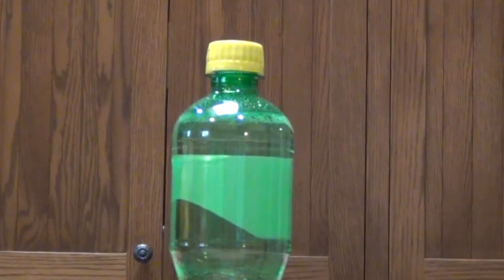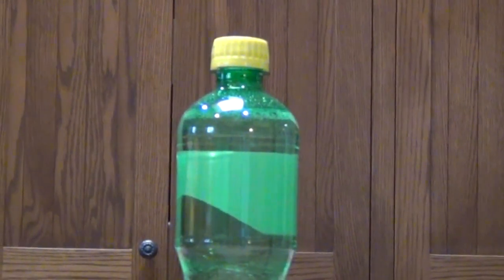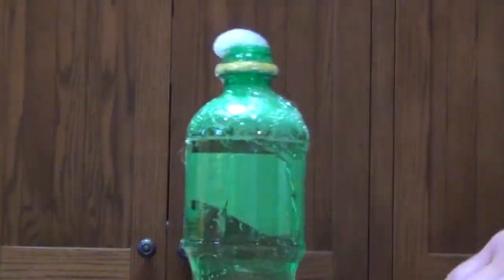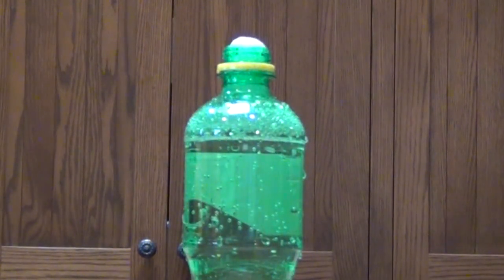Now we're going to take a bottle that's been shaken a little bit so that the gas will escape more rapidly. And that, basically, is what happens in a volcano.